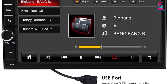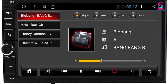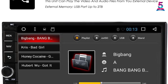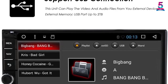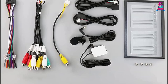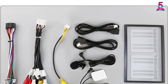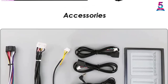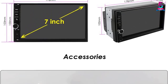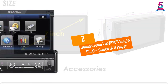It is powered by an advanced Windows CE operating system and relies on a powerful 800 MHz processor to relay high-quality images and sound. The unit supports DVD, VCD, CD, CD-RW, MPEG4, and MP3 playback, and also includes AM/FM radio. The player also has a USB/SD card reader and supports GPS navigation.